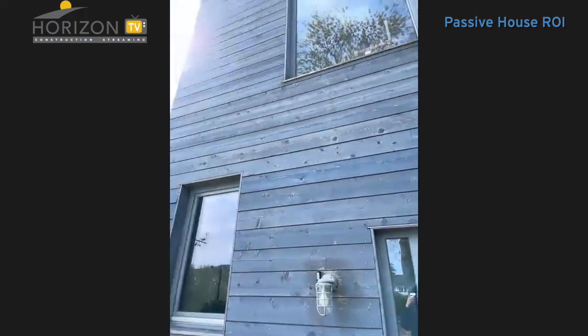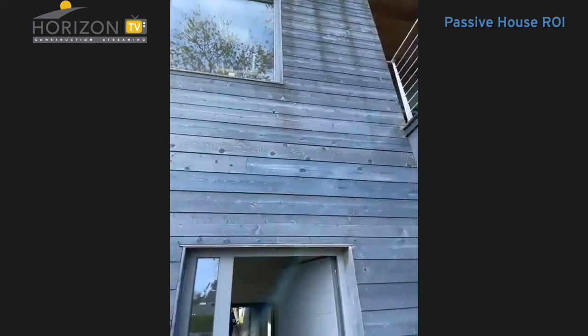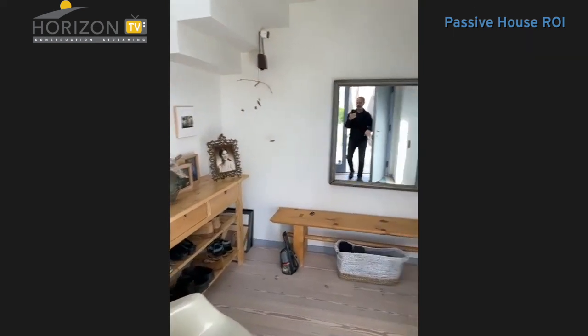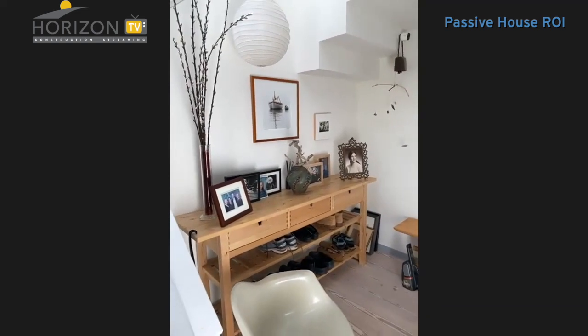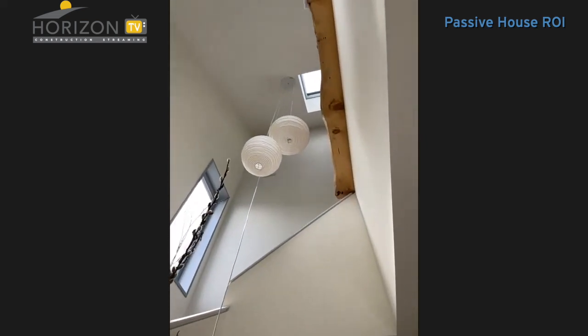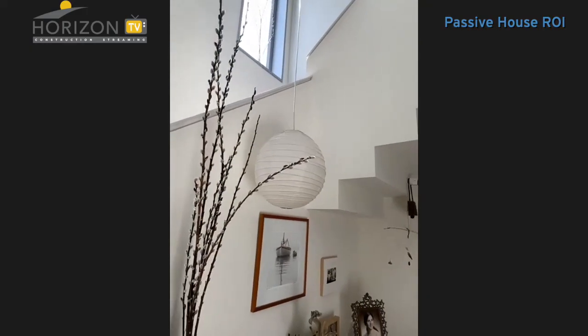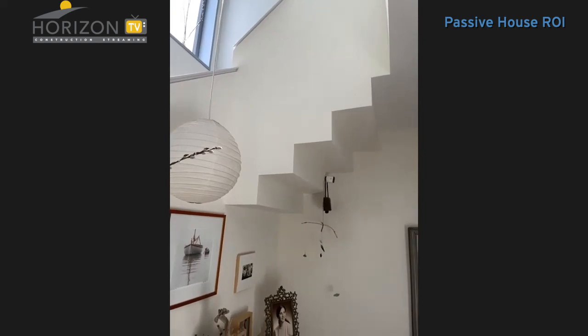So we're coming in — this is the shiplap cedar siding and I'm coming into the front door. There's a closet here, a little breakfront there, and stairs here. There's a big tall stairwell with a large skylight above it. And these are Noguchi lamps. This is what I call my upside down stair.